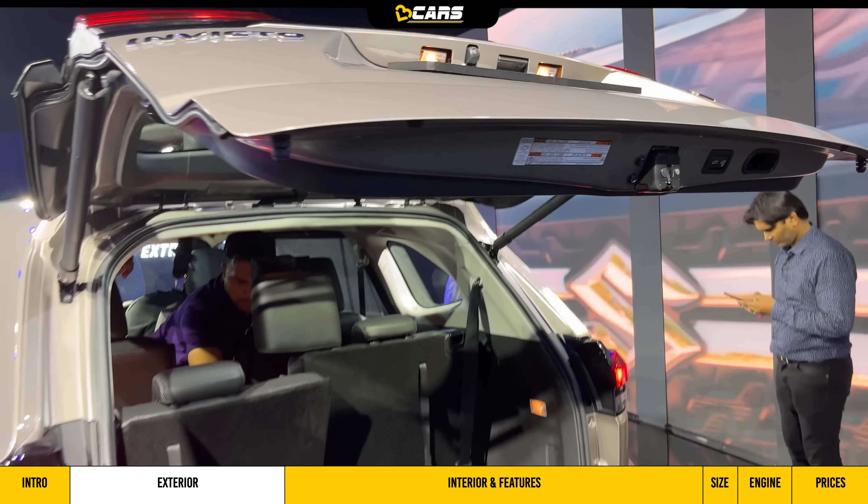The center console has controls including the electronic parking brake, a button for the 360-degree parking camera, and a dedicated EV mode — meaning you can drive this car in pure electric mode without using a single drop of fuel. There is also a Type-C charging socket and a Type-A socket. You get multi-zone climate control along with ventilated seats for both front seats — driver and co-passenger. The center console has two cup holders.